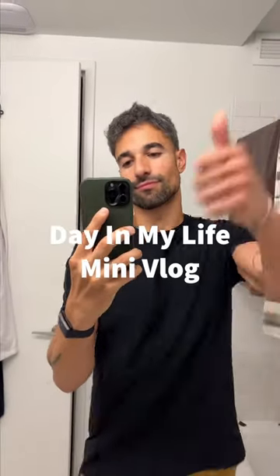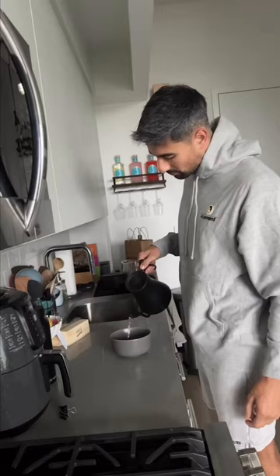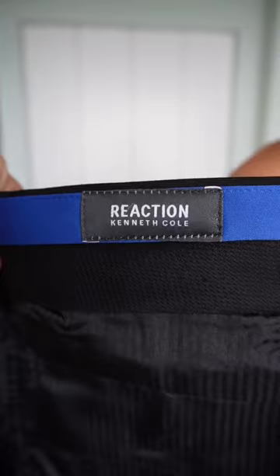What's good! Little day-in-my-life mini vlog for you. Starting off today with a run and workout before getting into a shower, some skincare, and my breakfast. Got quite a bit going on today and I want to look my best.